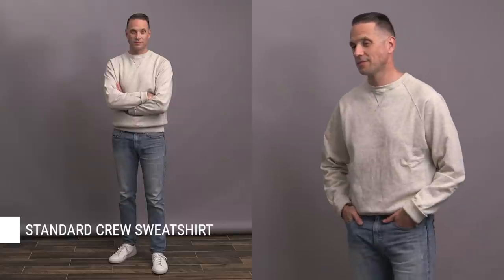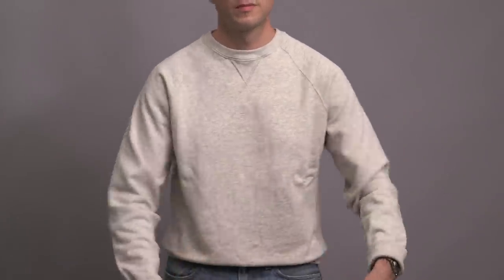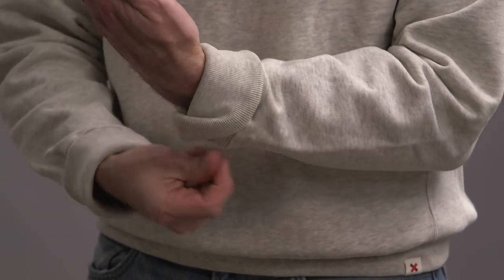Up next is a classic heather gray cotton crew neck athletic sweatshirt. Definitely a great casual staple to have in your wardrobe. It's got a brushed-back fleeced interior for softness, a raglan sleeve construction for increased freedom of movement, and an extra-long rib at the cuffs, so it can be worn cuffed or uncuffed.